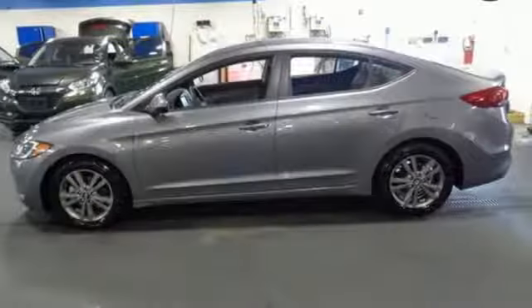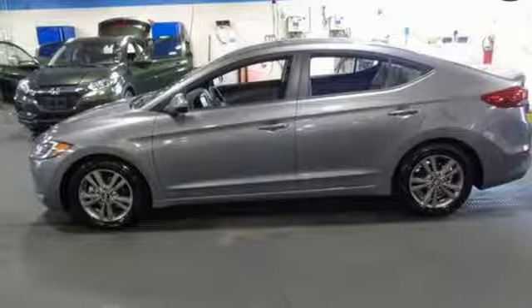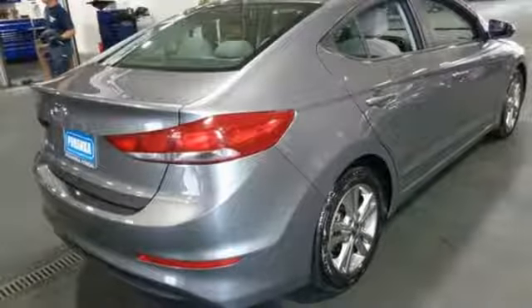In-line 4-cylinder engine, aluminum wheels, gas pressurized shocks, and power-heated mirrors.